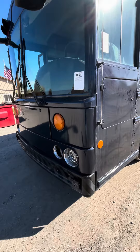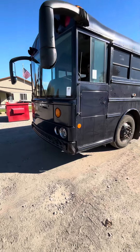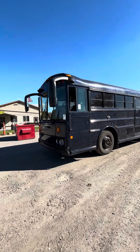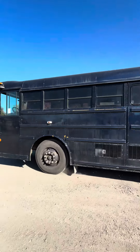Here is Lot 1094. It's an '06 Bluebird with a Thomas body on it. It's a Cat diesel pusher and I think that's an Allison automatic. John said, boy does this thing drive great.